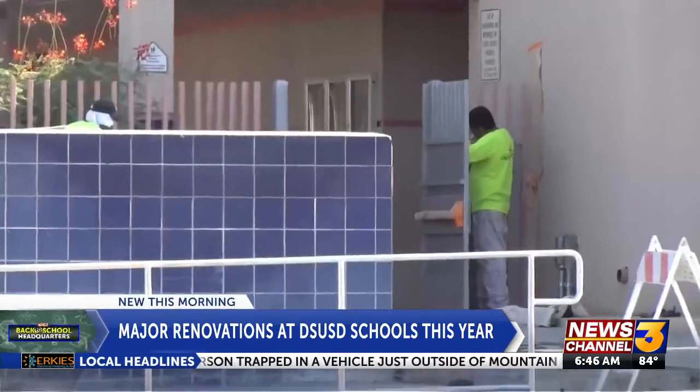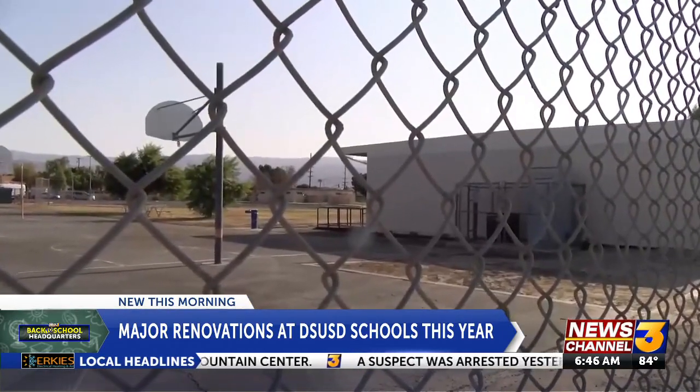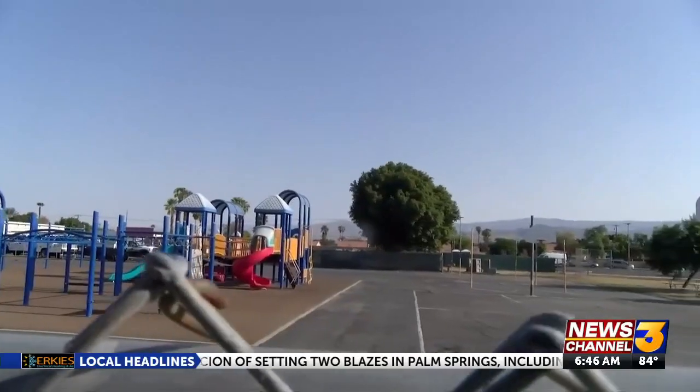Construction still fills the air at Lincoln Elementary and Gerald R. Ford Elementary School, with over $113 million being spent to significantly improve schools across Desert Sands Unified School District.